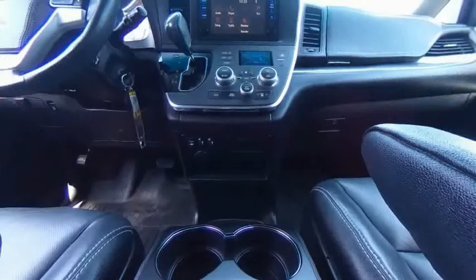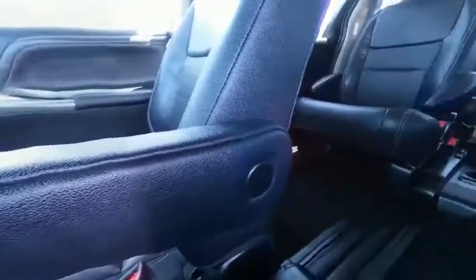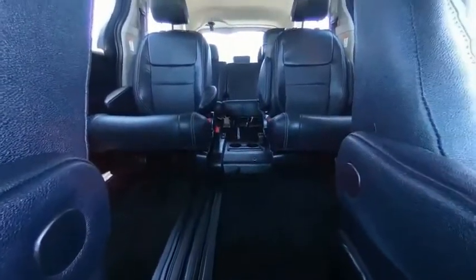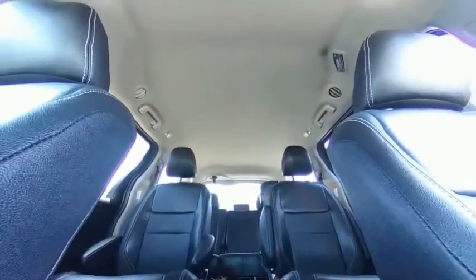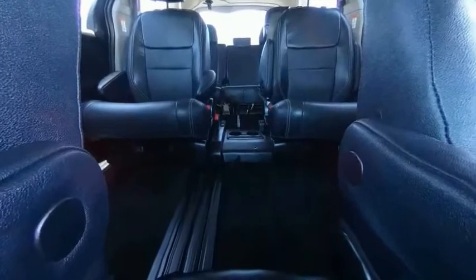Brake assist, traction control, remote keyless entry, fog lights, four-wheel disc brakes, front-wheel independent suspension, speed control. Take this vehicle for a spin and see why so many shoppers are now proud owners.